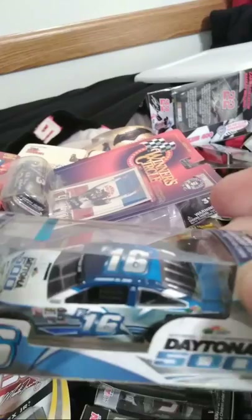Another friend sent me this one — it's from the 2016 Daytona 500. Denny Hamlin won that race, so it was good. This was a Toyota car, so it was pretty neat that Toyota won that.